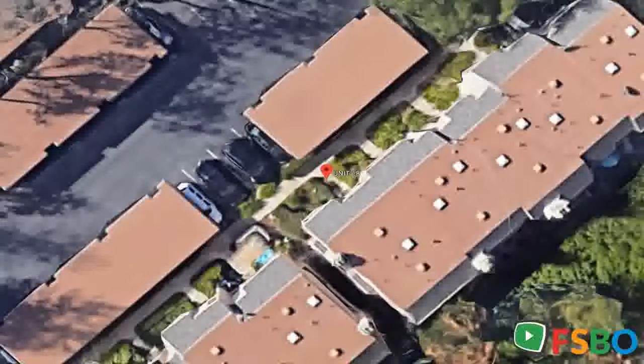Kitchen features beautiful countertops with stainless steel appliances and opens into the large dining and living area. Fresh paint throughout. Beautifully rustic wood-style laminate flooring throughout is enhanced by the charming stacked stone fireplace.